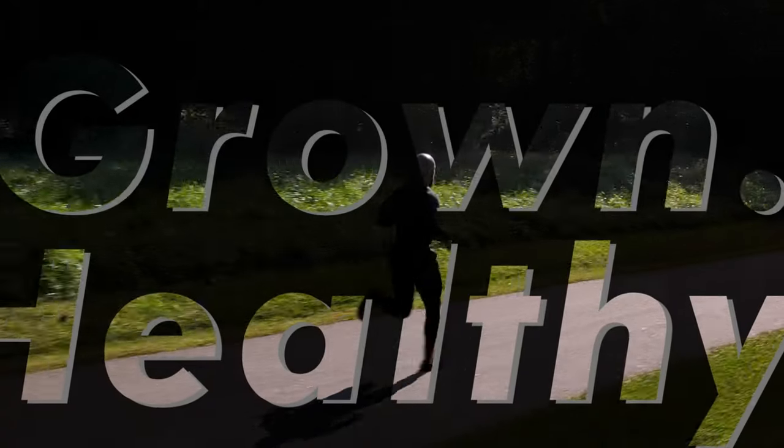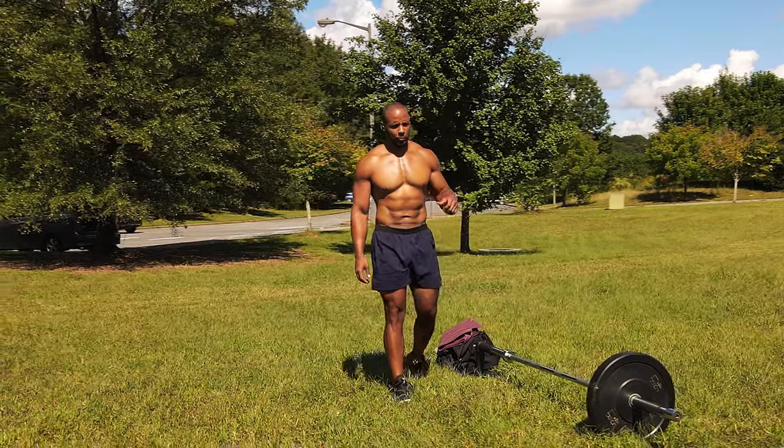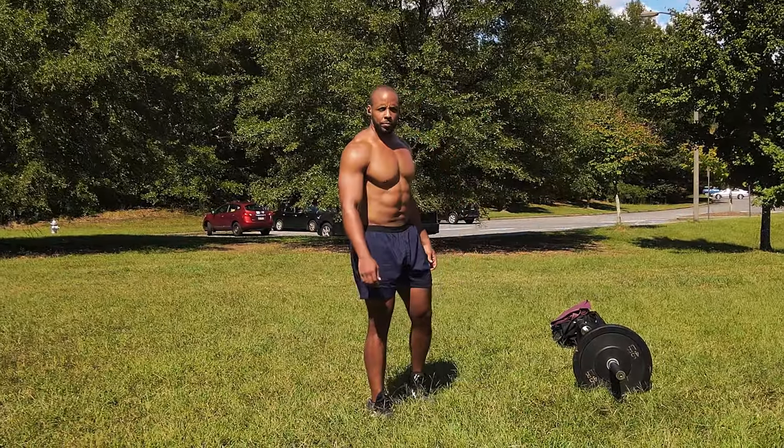The Landmine. It's all you need. The Landmine is the perfect bridge between strength and mobility training. The Landmine, to me, holds the sweet spot of movement training.